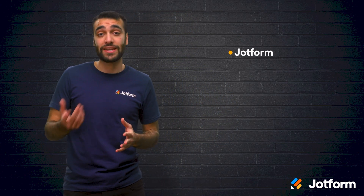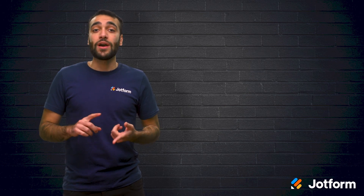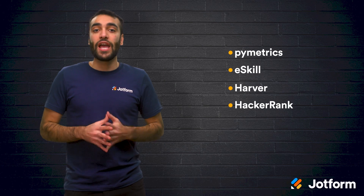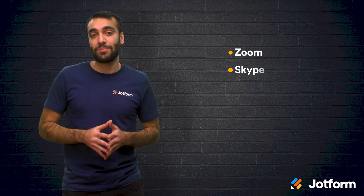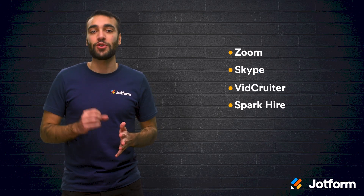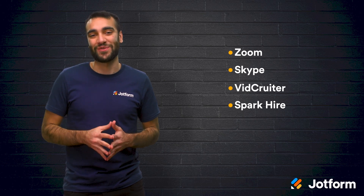Okay, let's review. We discussed plenty of different tools today. For interview scheduling, we talked about JotForm and Calendly. As for applicant assessment software, we have Pymetrics, eSkill, HARVER, and HackerRank. And finally, we have video conferencing tools like Zoom, Skype, VidCruiter, and SparkHire. With these helpful tools, you'll be able to create an efficient, effective, successful remote interviewing process.